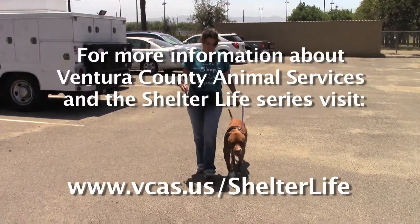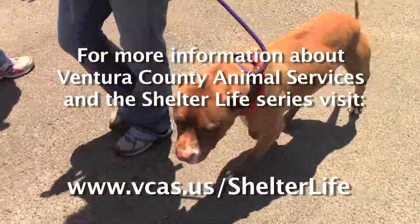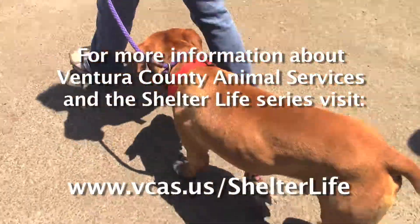For more information on Ventura County Animal Services and to view additional episodes of Shelter Life, visit www.vcas.us/shelterlife.